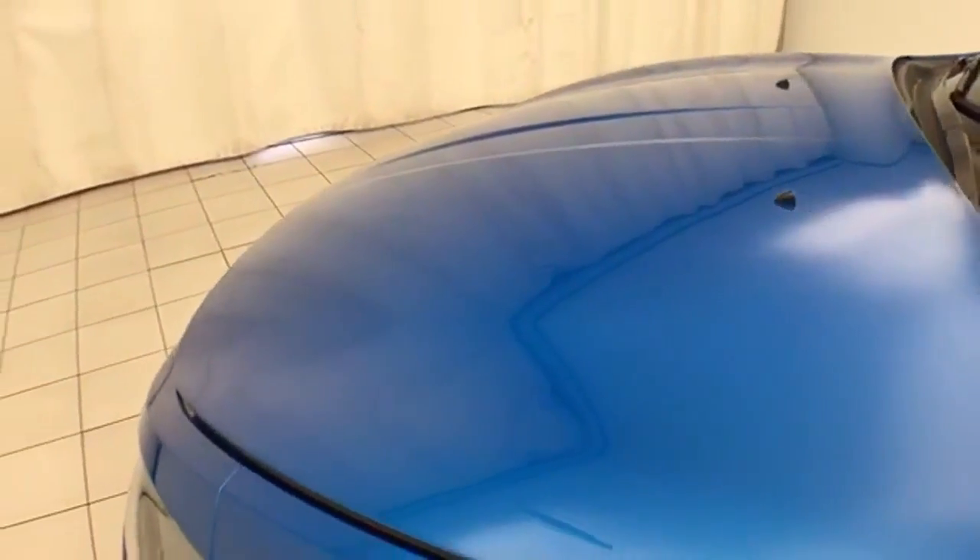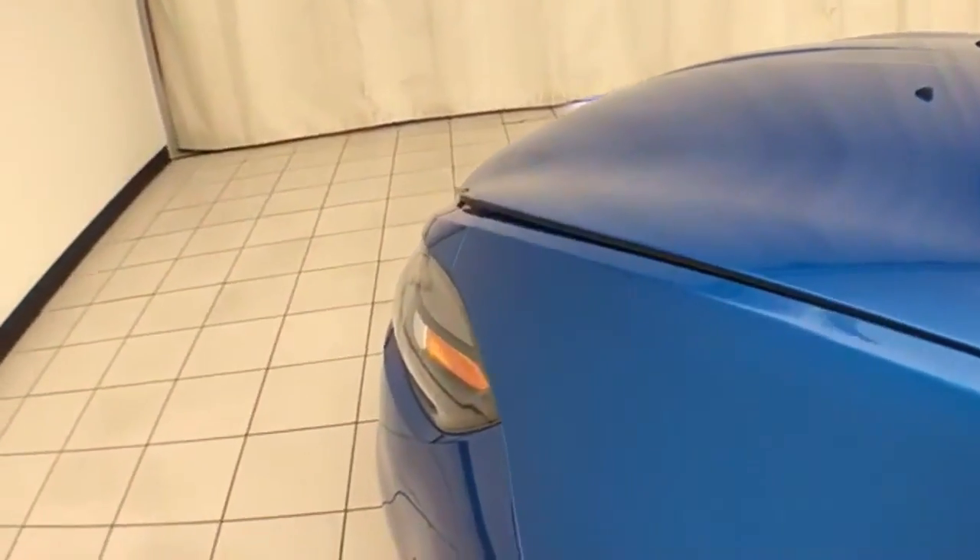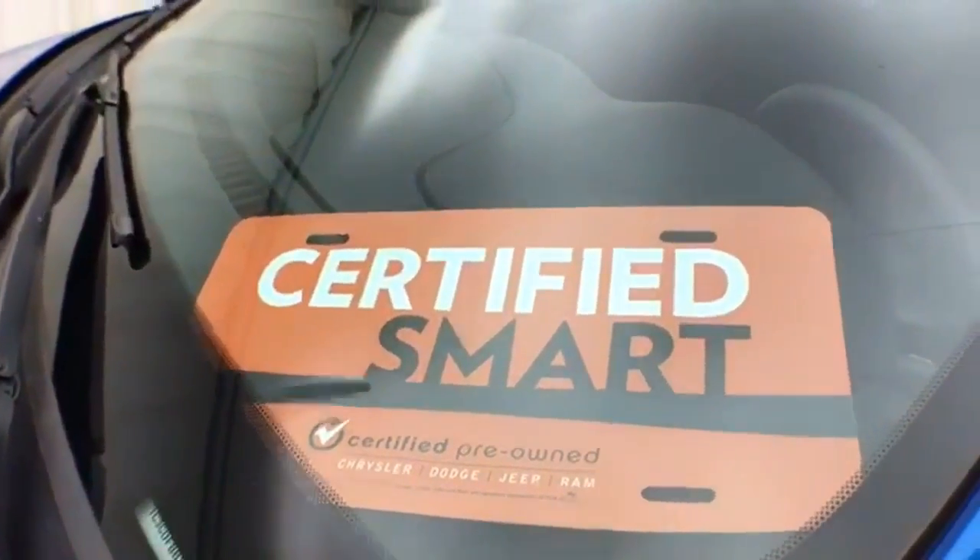EPA fuel economy estimates an average of 23 miles per gallon in the city and 35 on the highway. Approximately 60% tire tread remaining. Don't forget about that Chrysler Group certification — protecting your investment.